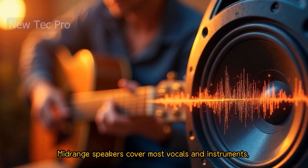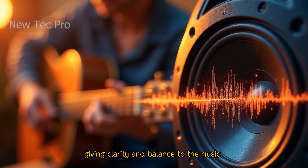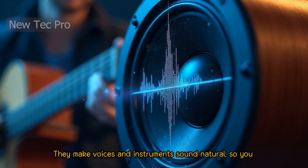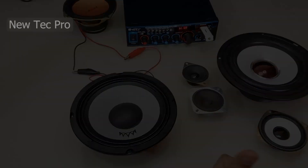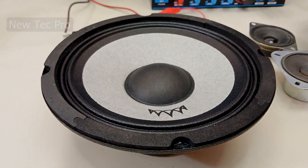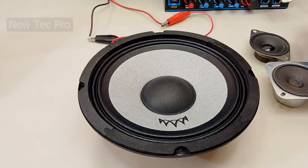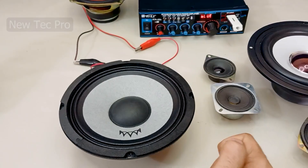Mid-range speakers cover most vocals and instruments, giving clarity and balance to the music. They make voices and instruments sound natural, so you can hear every detail. This is a mid-range speaker — it handles most vocals and instruments and gives music its clarity. Here's how the mid-range sounds.